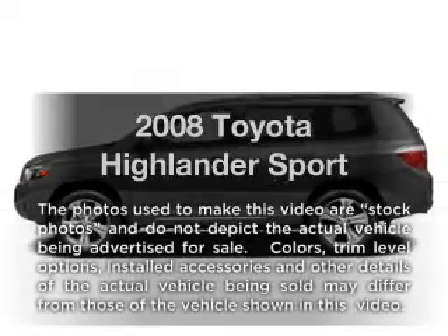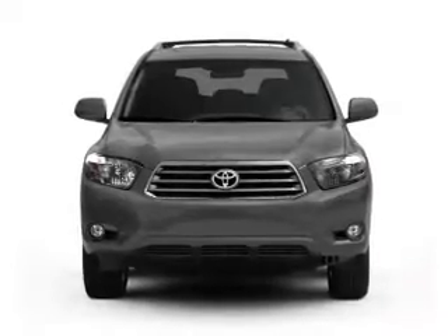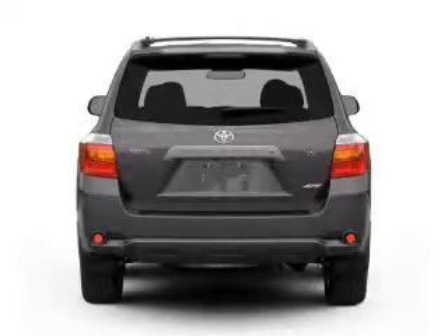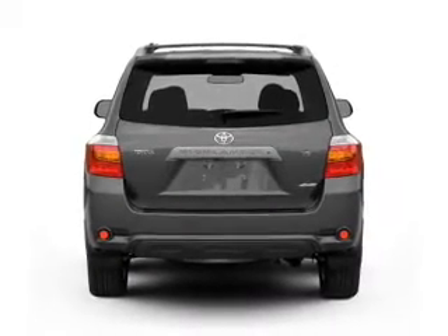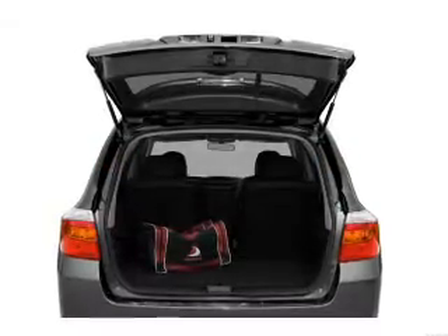Introducing the 2008 Toyota Highlander. This is the set of wheels you've been looking for, with a solid six-cylinder engine that responds smoothly to its five-speed automatic transmission. Premium wheels give a more luxurious look. Anti-lock brakes help you bring your vehicle to a safe stop.